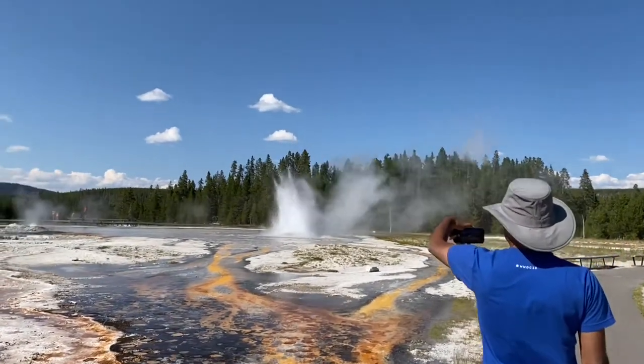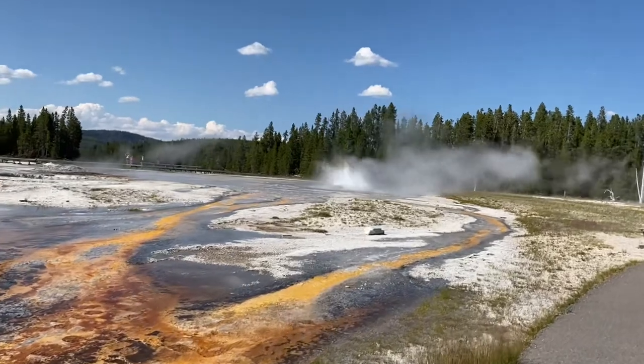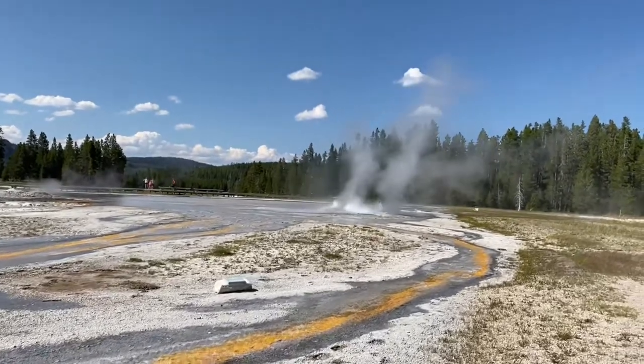It's very impressive how clear the spring is. Also, the water that comes from underground is very hot, but as soon as it reaches the surface it becomes cool and actually quite pleasant.